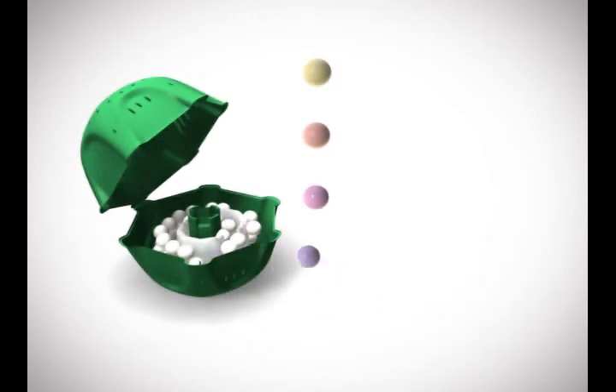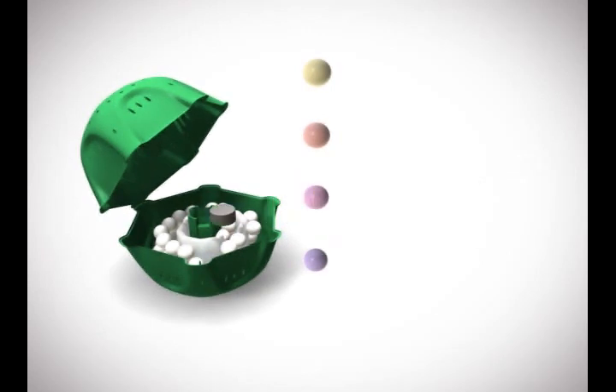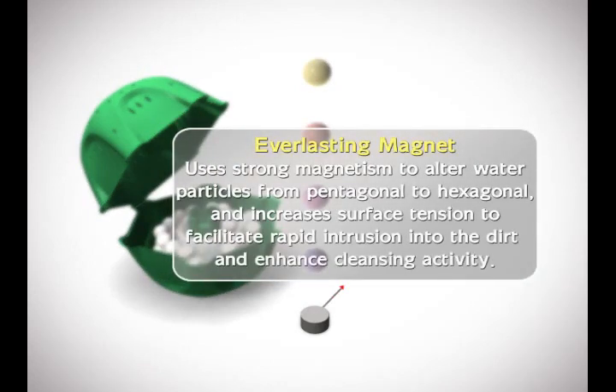The chlorine removal ball clears remnant chlorine from the water. The permanent magnet uses strong magnetism to alter the form of water particles from pentagonal to hexagonal, increasing surface tension to facilitate rapid intrusion into dirt and enhance cleaning activity.